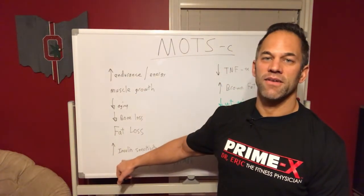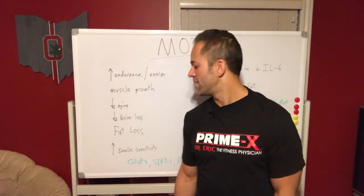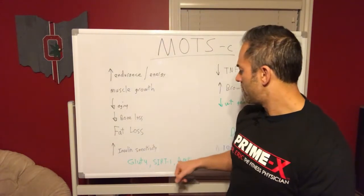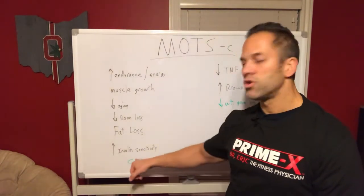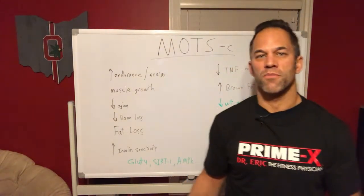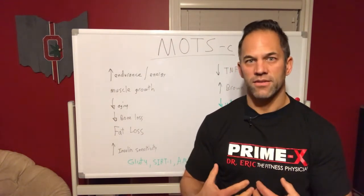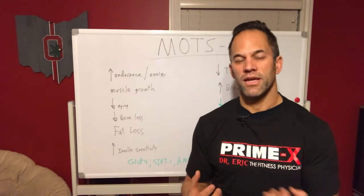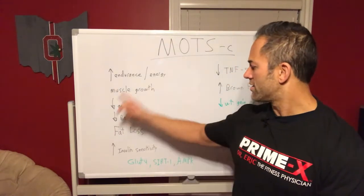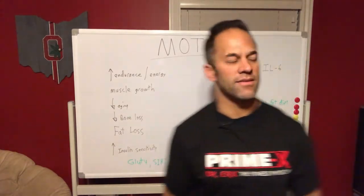Another big one is that MOTS-c enhances insulin sensitivity, which a lot of people are unfortunately dealing with — many are on that slippery slope to diabetes. It can massively enhance insulin sensitivity through enhancing AMPK. When we talk about the SIRT genes, SIRT and GLUT4 — GLUT4 is basically the cellular machinery that helps our body metabolize blood sugar, especially when you exercise. It enhances those GLUT4 receptors, getting them translocated and moved to the cell to actually take in glucose so we can use it as fuel.